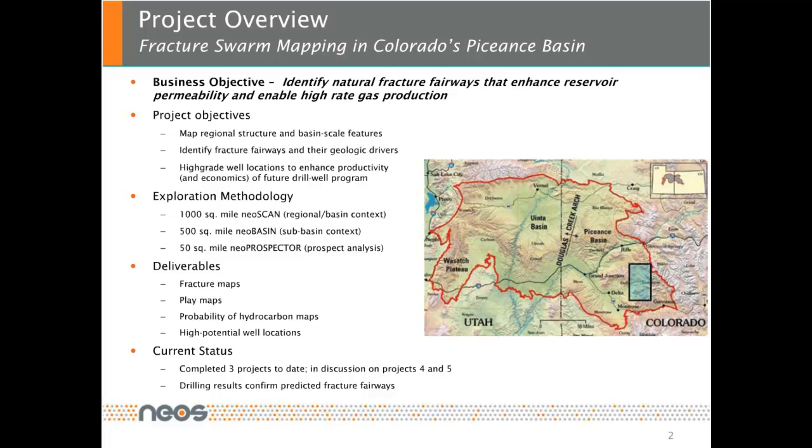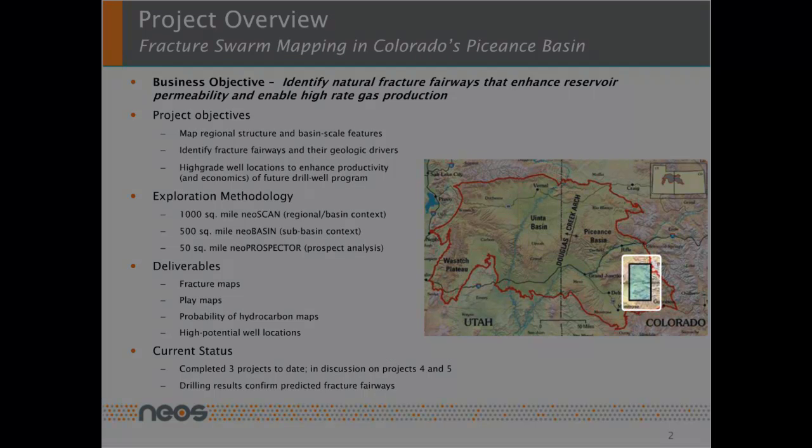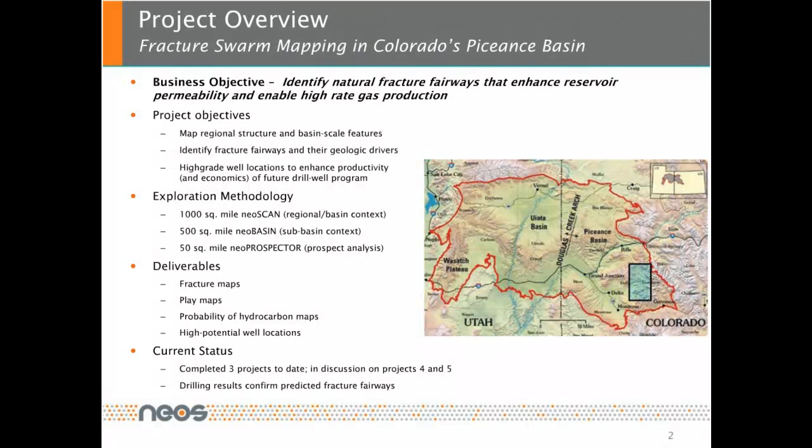Our exploration methodology was in three parts. We did a NEOSCAN regional basin context survey over 1,000 square miles, followed by a 500 square mile NEO basin survey, then followed by a 50 square mile NEO prospector survey. Our deliverables are fracture maps, play maps, probability for hydrocarbon maps, and high potential well locations. Currently, we completed three projects and are in discussion on projects four and five. The drilling results of a recently finished well confirm our predicted fracture fairways.